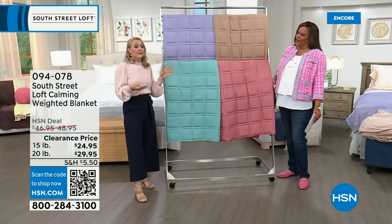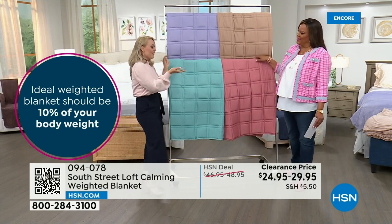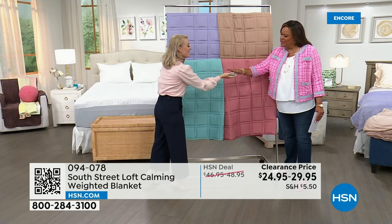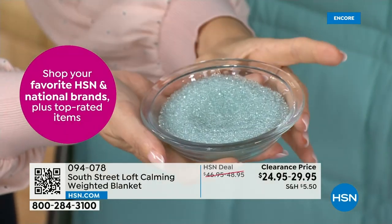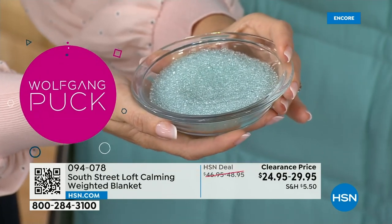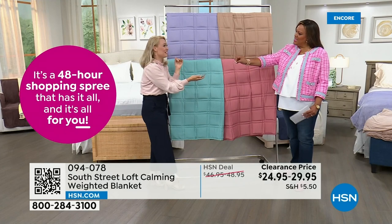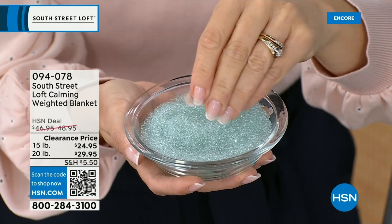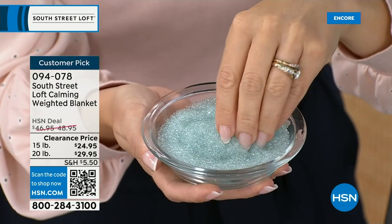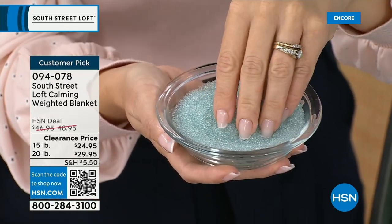You choose yours based on approximately 10% of your body weight. If you weigh around 150 to 200 pounds, we recommend the 15-pound. If you're 200 or above, we recommend the 20-pound. Here's the really cool thing — this is what's on the inside. Not all blankets are created with the same materials. Some are made with plastic pellets, some with steel beads that can be really lumpy and clumpy, almost like gravel. South Street Loft uses premium glass beads that are just a little bit bigger than a grain of sand — rounded, soft, and soothing. We combine 93% glass beads with 7% of a beautiful plush hypoallergenic down-alternative batting.